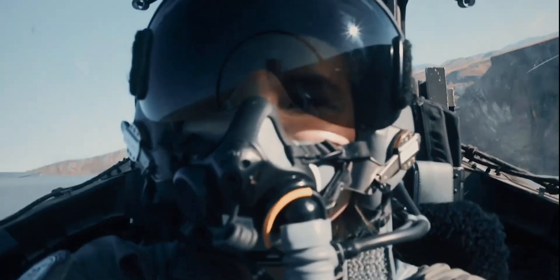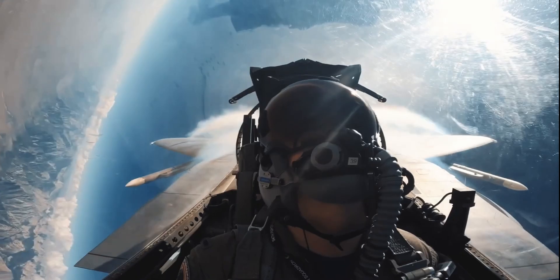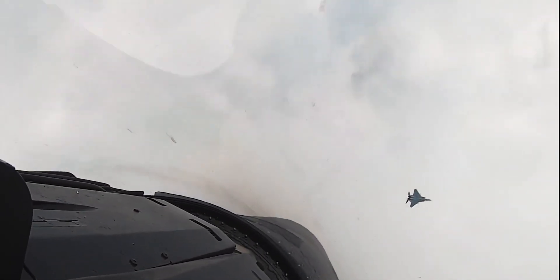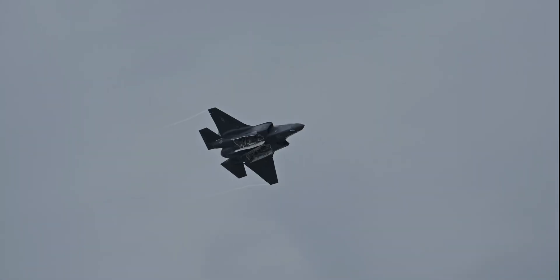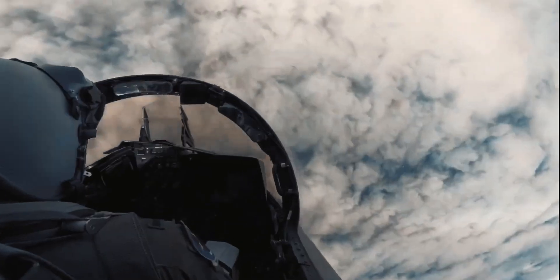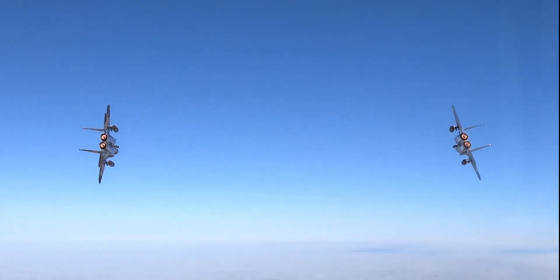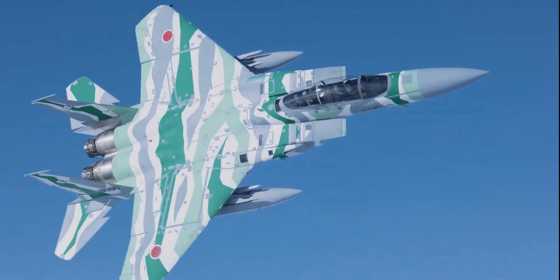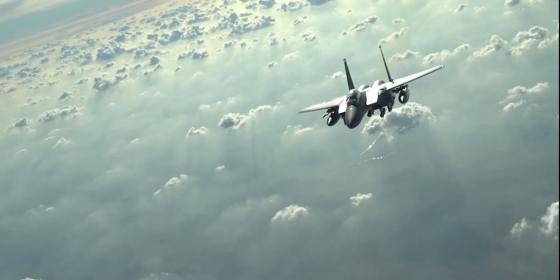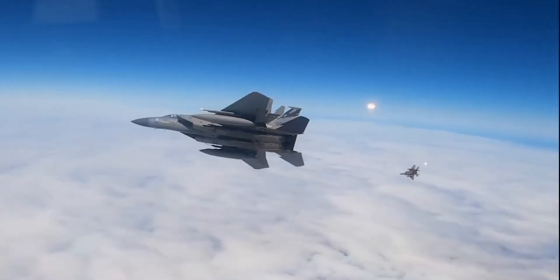Cost effectiveness isn't just about price — it's about capability, and the F-15EX brings serious firepower. This jet can carry up to 29,500 pounds of weapons, more than any other fighter in the U.S. arsenal. It can haul 12 AIM-120 air-to-air missiles at once, compared to the F-35 which can carry only six internally without compromising stealth. The F-15EX is built to dominate after air superiority is achieved, and it can carry weapons too large for fifth-generation fighters — think hypersonic missiles and long-range strike weapons. The Air Force plans to arm it with the new hypersonic attack cruise missile. That's a game-changer.